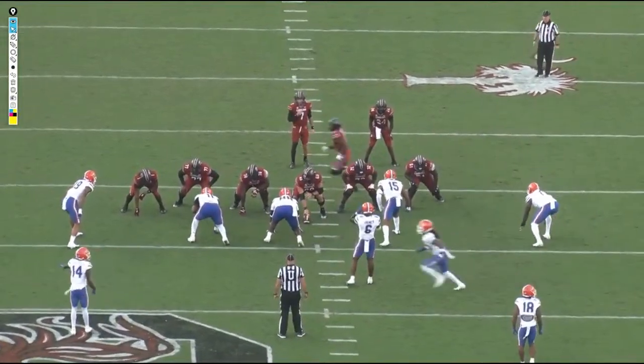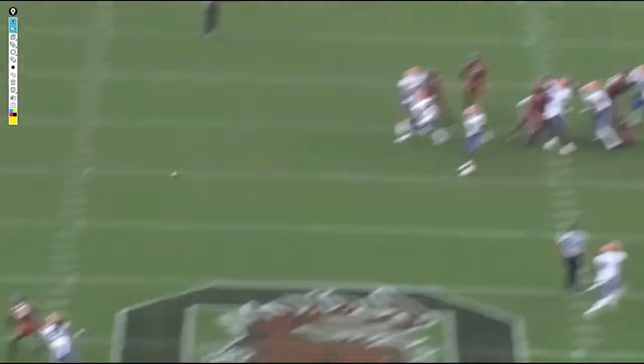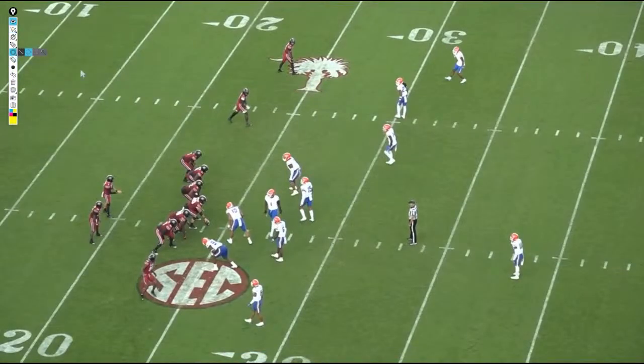We're going to talk about his inconsistency here in just a second. The toughness is something we're going to see through multiple clips — he's a very tough, very unique find. I know he had some injury concerns at the Senior Bowl, leaving with an injury on day two. He wore a leg sleeve on his left calf for most of his season — I'm not sure if it was aesthetic or a real issue. Maybe he just got hurt at the Senior Bowl.